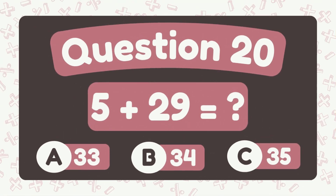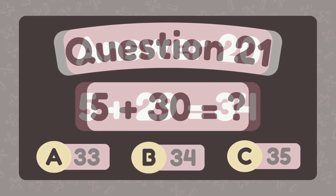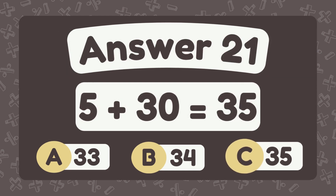What is 5 plus 29? The answer is 34. What is 5 plus 30? The answer is 35.